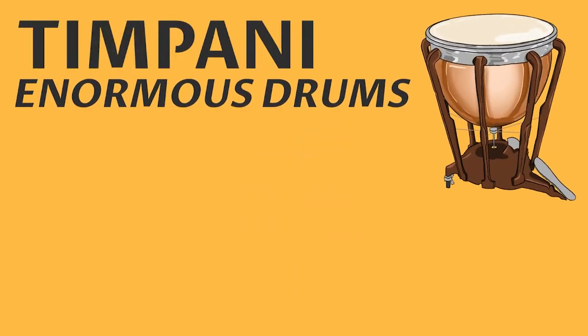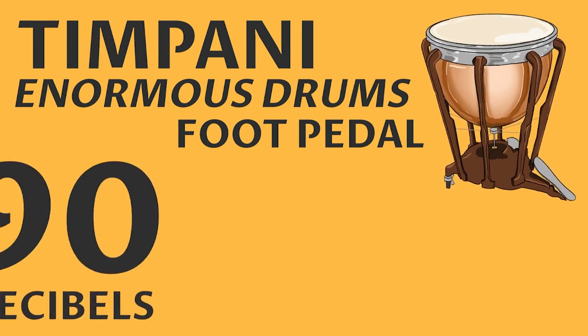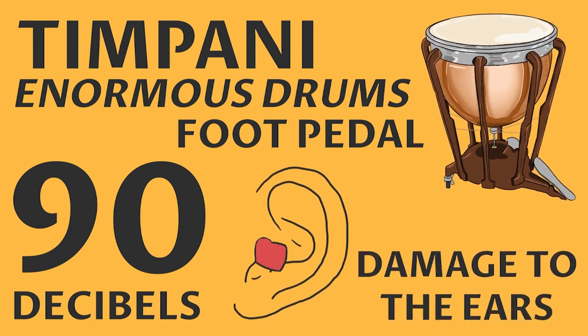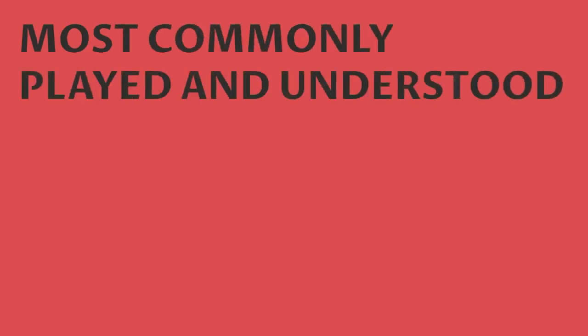Number six: the timpani are enormous drums whose tone can be altered with the use of a foot pedal. Studies have shown that during concert performances, timpani players are exposed to volumes around 90 decibels — and for perspective, any prolonged volume over 70 decibels can cause damage to the ears. Ouch!